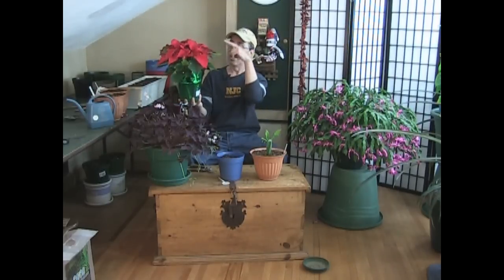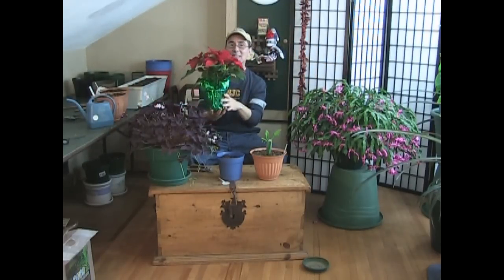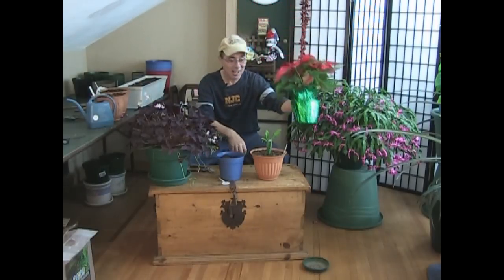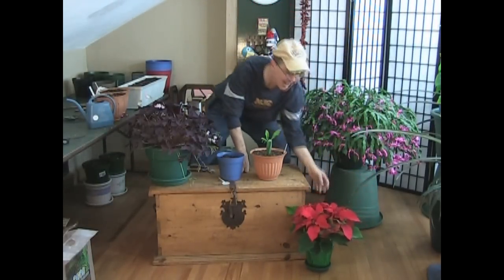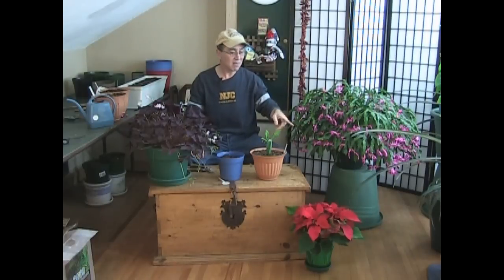What you do is, after Christmas, you prune it back like I do with my pepper plants. It starts sending out these big branches and big green leaves, and believe it or not, this will be such a showpiece in your house after Christmas. People will look at it and go, 'My gosh, what the heck is that?' And you say, 'It's a poinsettia.' Yes, it's a poinsettia, and it will be absolutely huge.